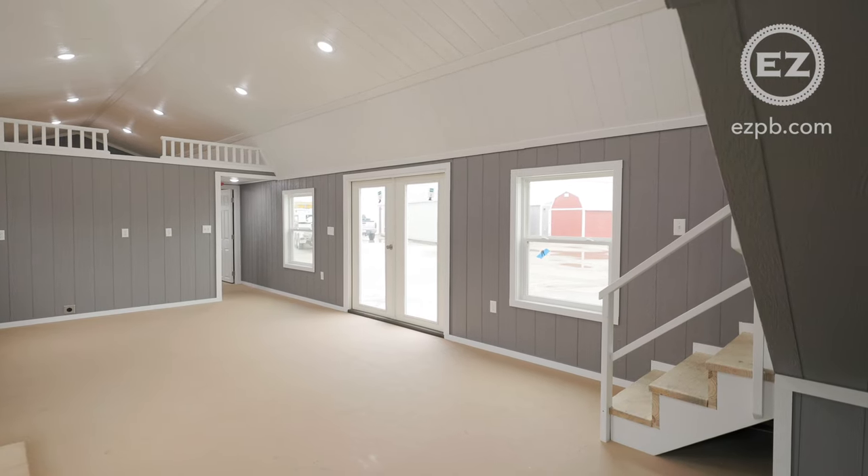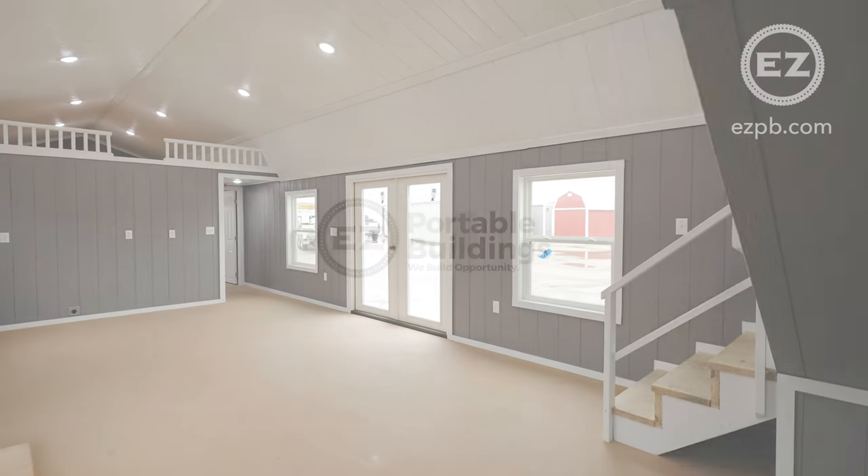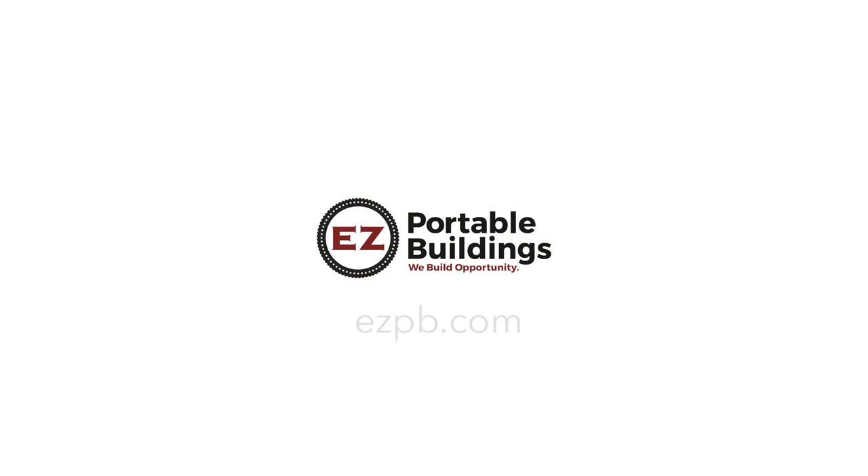If you'd like to learn more about our buildings or to design your own, visit your local EZ Portable Buildings dealer or visit us online at ezpb.com.